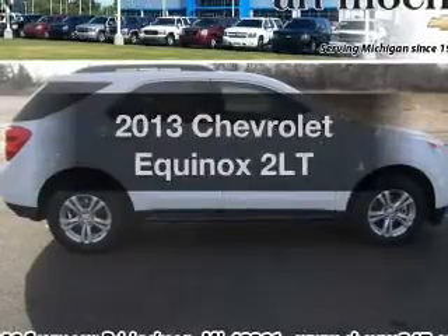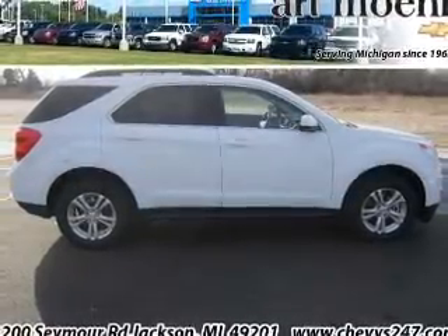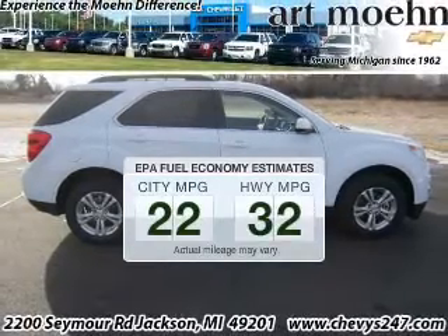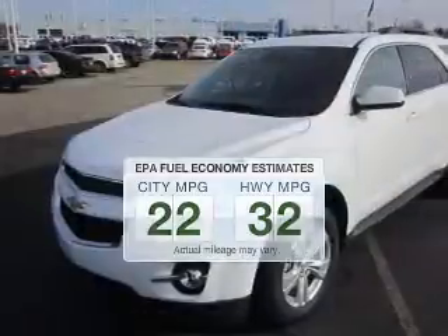Get noticed in this 2013 Chevrolet Equinox. Find everything you want in a ride under one roof with this vehicle. Better gas mileage means better long-term driving, and this ride delivers with a great low fuel consumption rate.